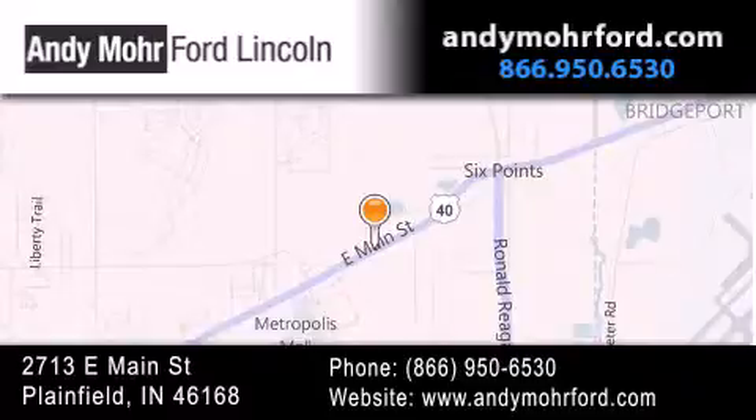get new car pricing and receive free no-obligation price quotes. Stop by and visit us today at 2713 East Main Street in Plainfield, or see us online at andymooreford.com.